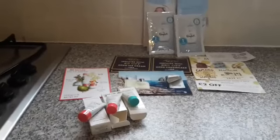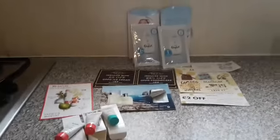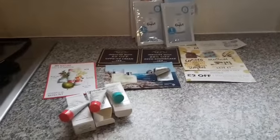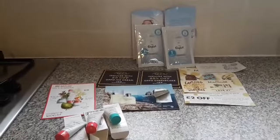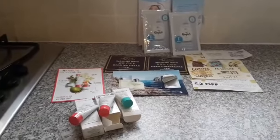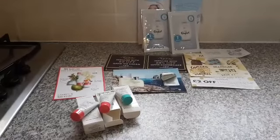So guys, these are all the freebies I got through the post — it was over two months. I wanted to share with you what I got before I use them. If you like my video give it a thumbs up and subscribe to my channel, and I hope to see you soon. Thanks for watching guys, bye!